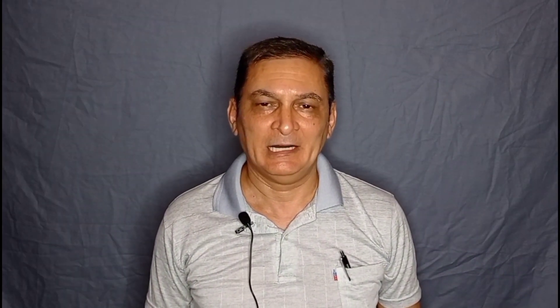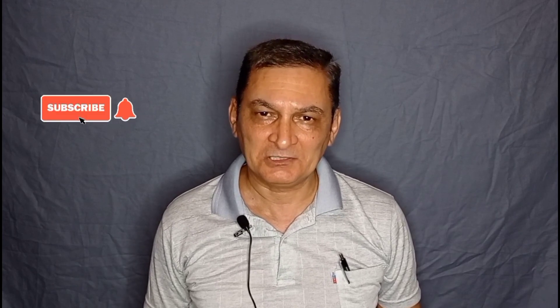Dear YouTube viewers, thank you for your attention. Hit the like button, share my video if you enjoy it, and subscribe to my channel. I wish you every success in learning English perfectly. Bye!